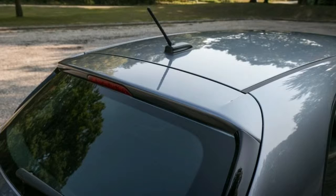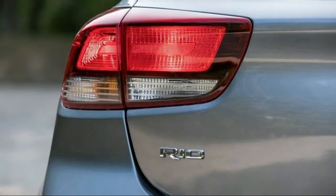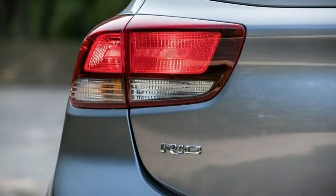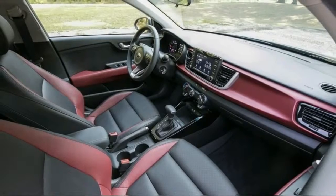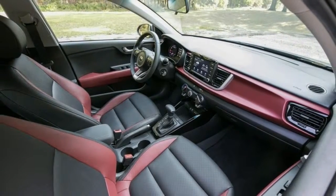At $17,295 for the S hatchback, it doesn't have the Apple CarPlay, Android Auto, or automated emergency braking of the $19,595 EX hatchback, but we can't quite justify paying nearly $20,000 for the Rio when larger compact cars such as the Honda Civic and the Mazda 3 are available for similar money.